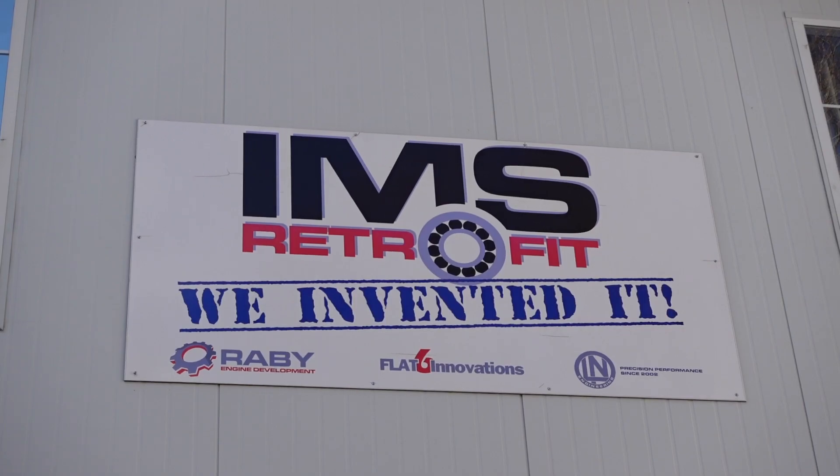Hey folks, Lake Speed Jr. from Total Seal Piston Rings. I'm here in Cleveland, Georgia at RayBee Air Cool Technology Flat 6 Innovation, the home of the IMS Solution.